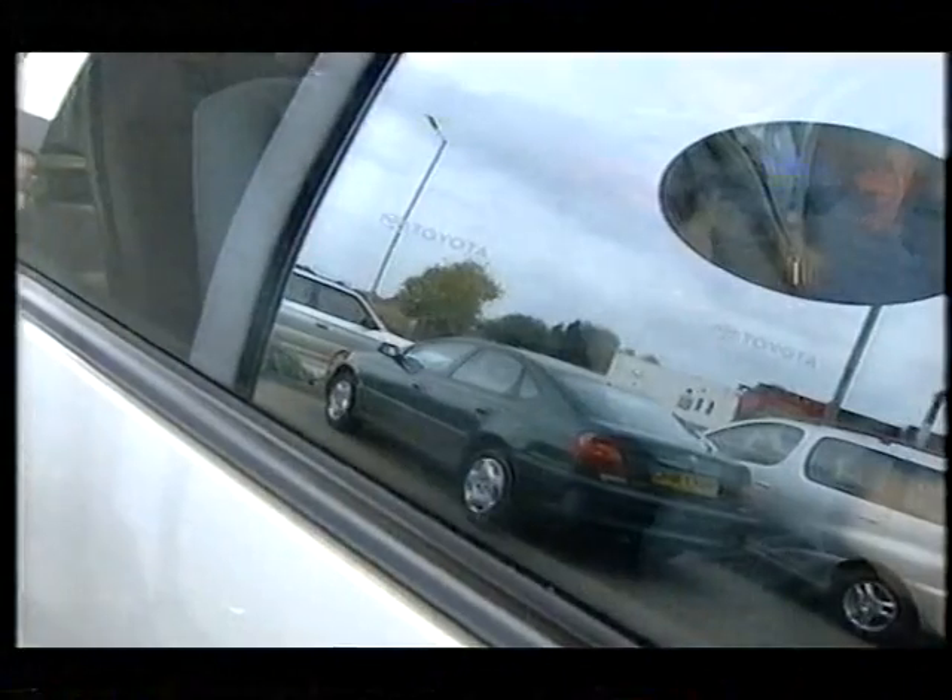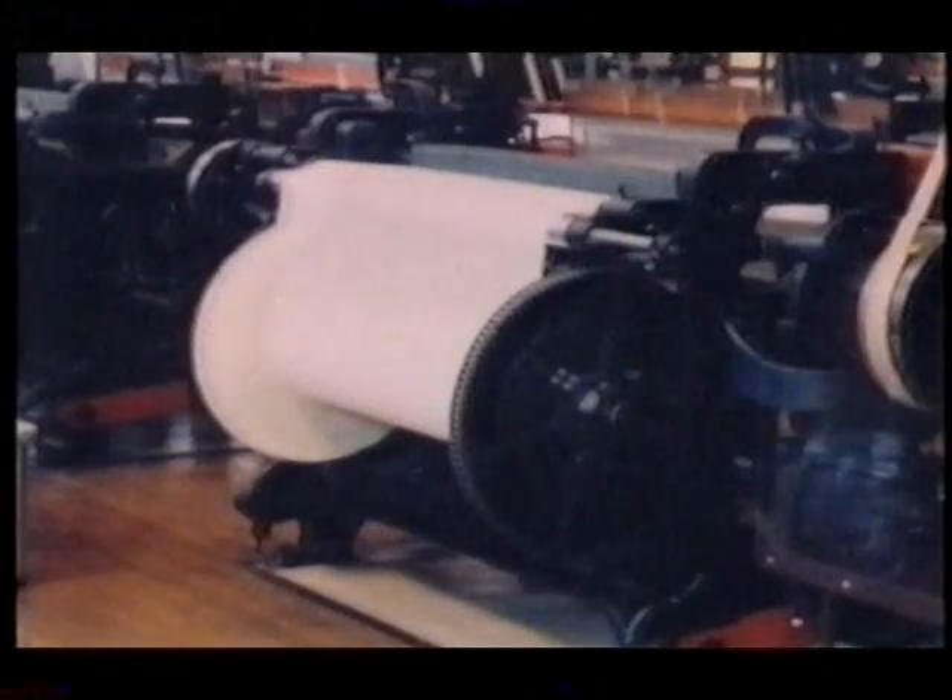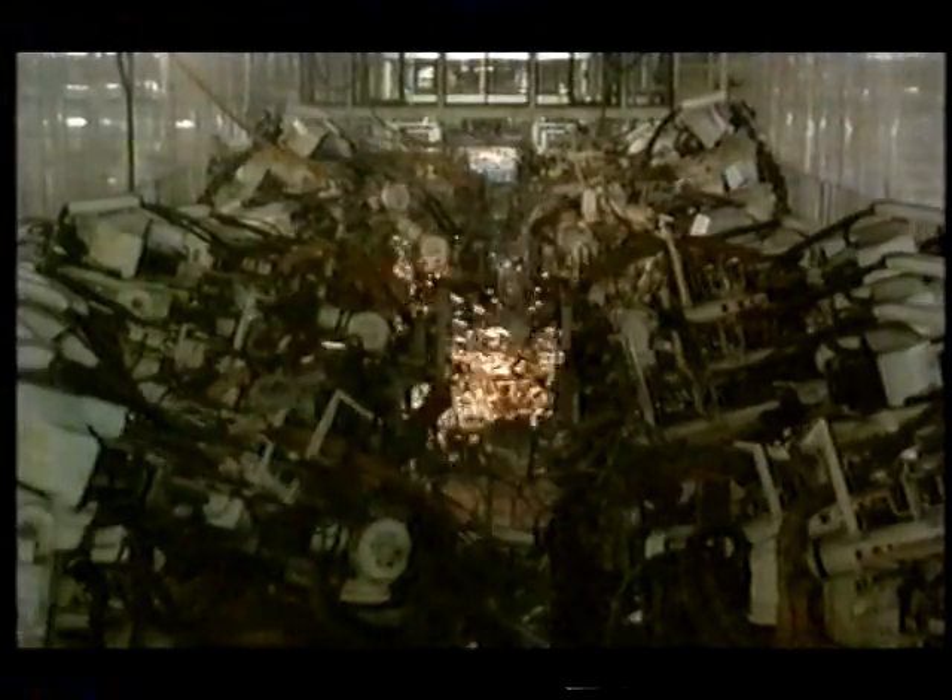But it wasn't just bike manufacturers cashing in. Toyota, now the world's third largest motor manufacturer, was formed comparatively late in 1937 as a spin-off from the Toyota Automatic Loomworks. And even though they now produce 4.5 million cars a year, you can still buy a Toyota sewing machine, or speedboat, or forklift truck.